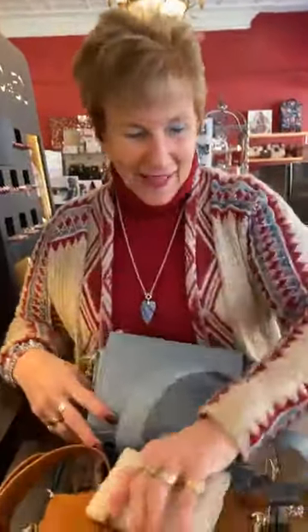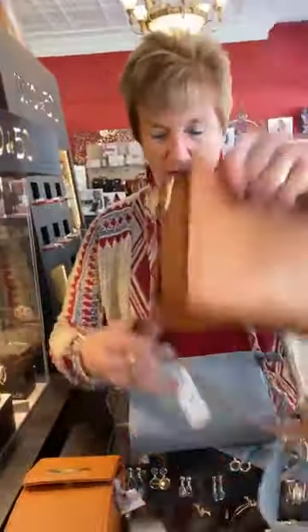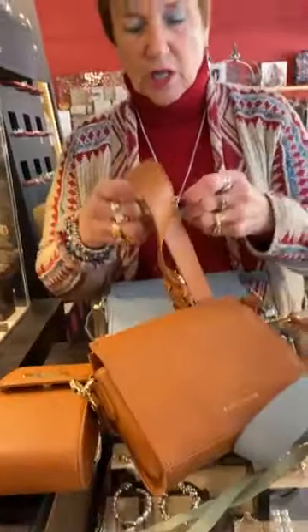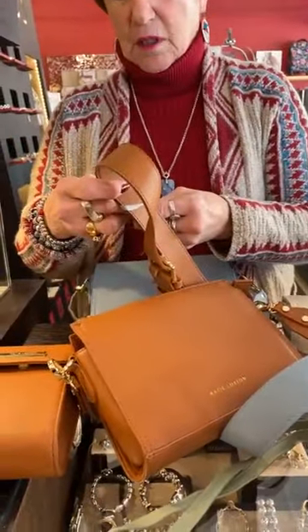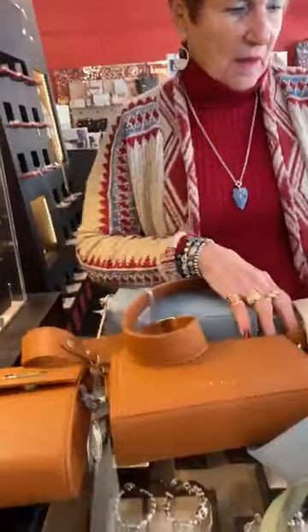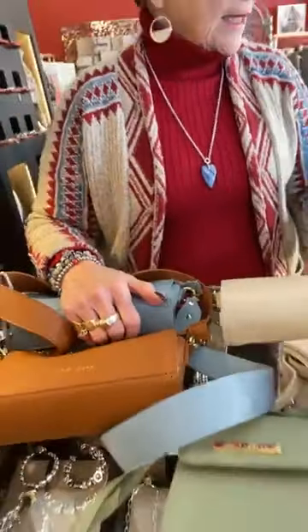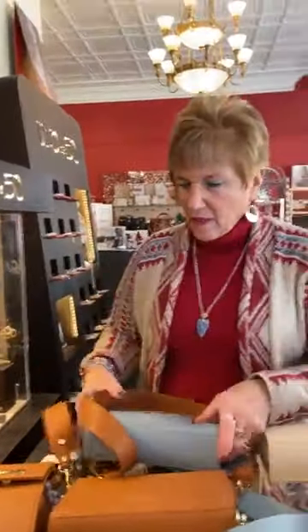Then it comes in — let's see what this color is called. I like that color. It's a rich color. I love all the colors in this style. Cognac, which makes sense. So it comes in the blue, the cognac, the ivory, the black, and soft pink.